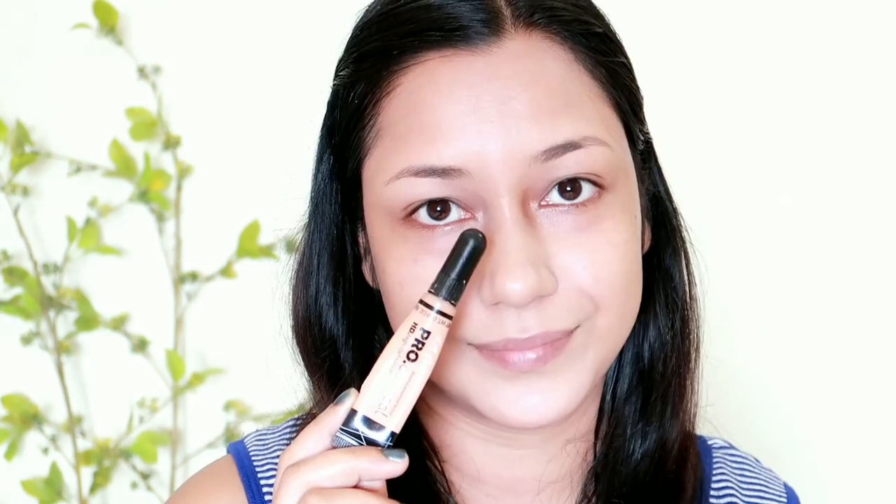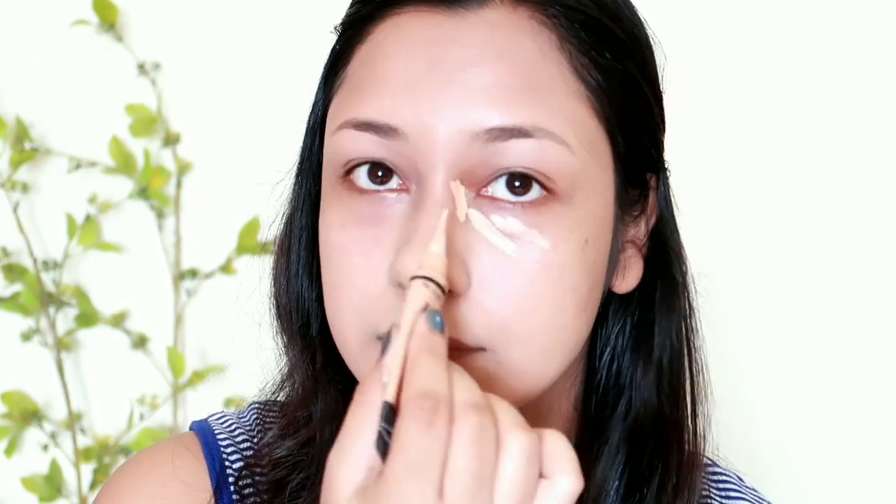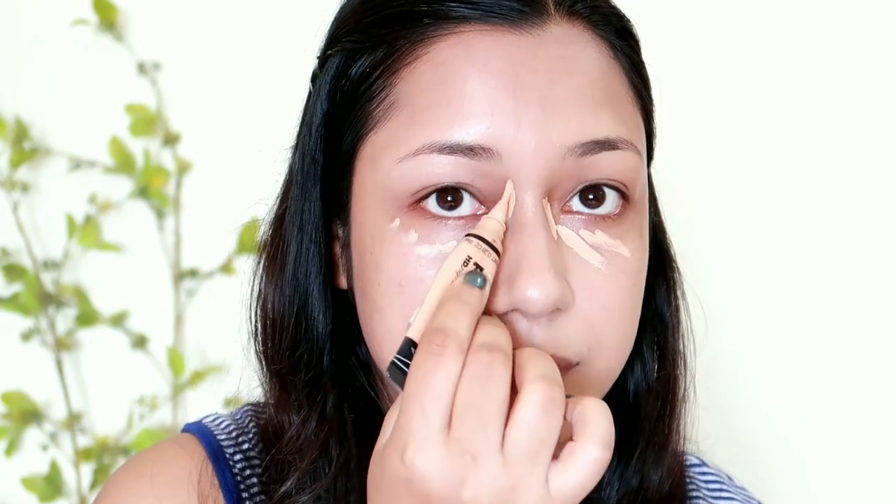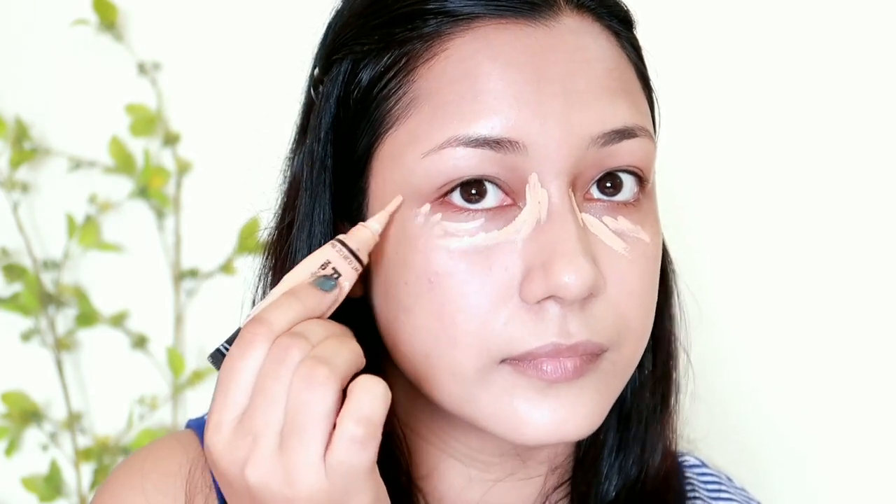Next, for dark spots or dark circles, I am going to use the LA Girl Pro Conceal Concealer in Shade 2, Creamy Beige. I am going to use the concealer to hide the dark circles with this shade.